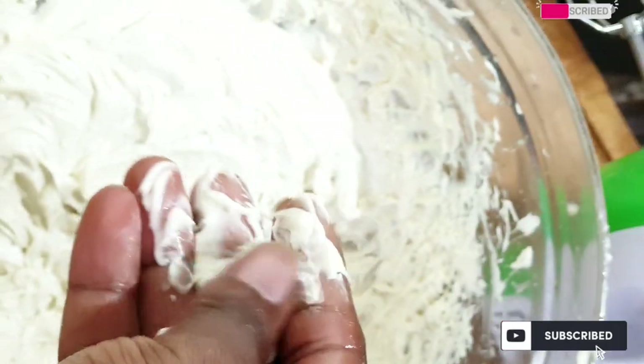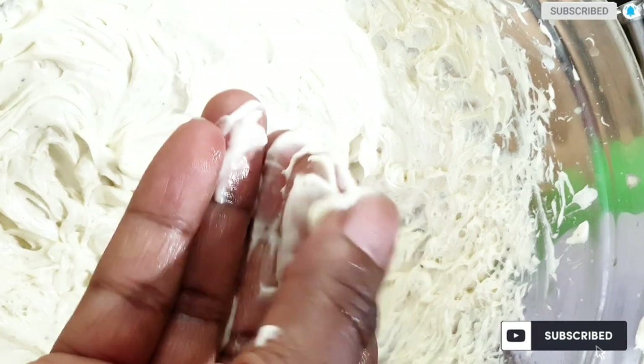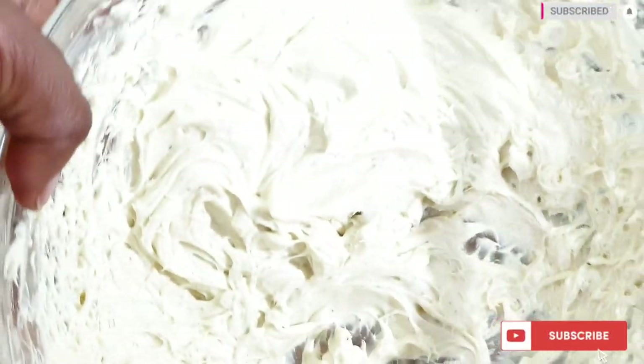After adding in my okra juice, as you guys can see, this has become very very creamy and very light as well.